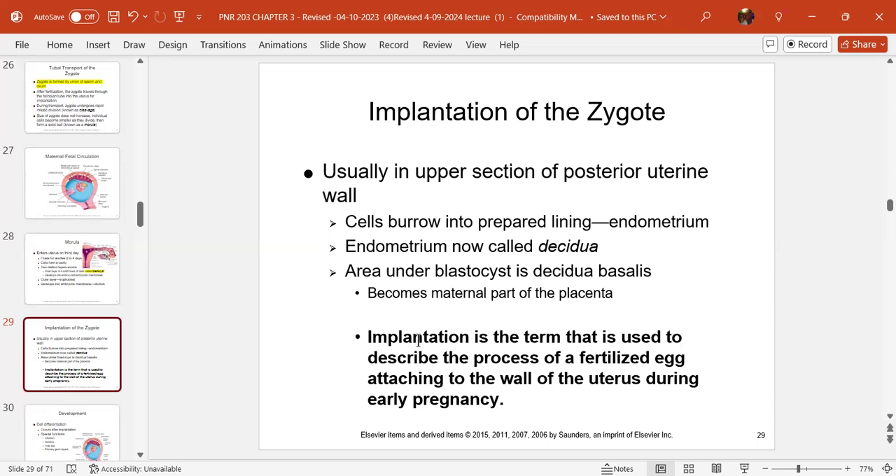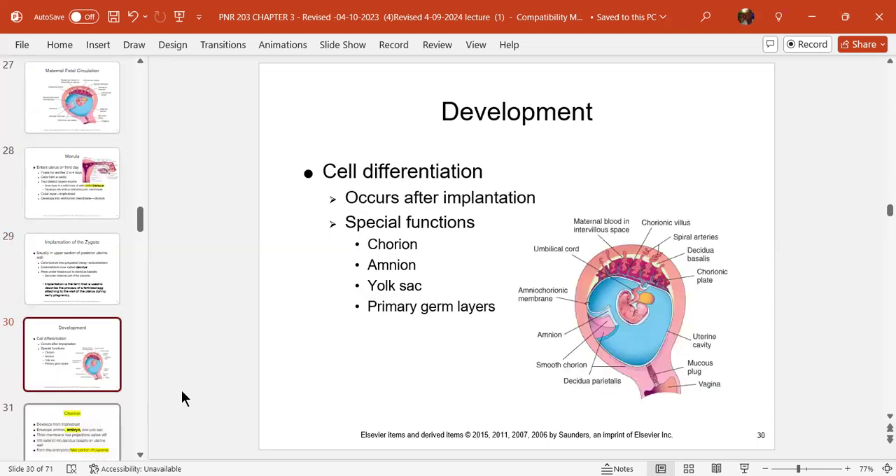Implantation describes the process of a fertilized egg attaching to the wall of the uterus during early pregnancy. A lot of times women are not even aware they're pregnant at this early stage — and it's such an important time because she could be smoking, drinking, taking drugs, or taking teratogens, which are harmful to the growing embryo. Baby is a little miracle because many mommies don't know they're pregnant at six weeks.